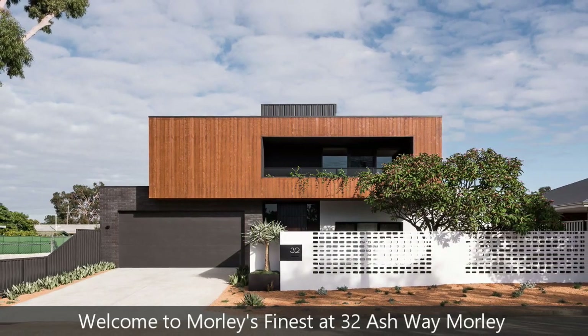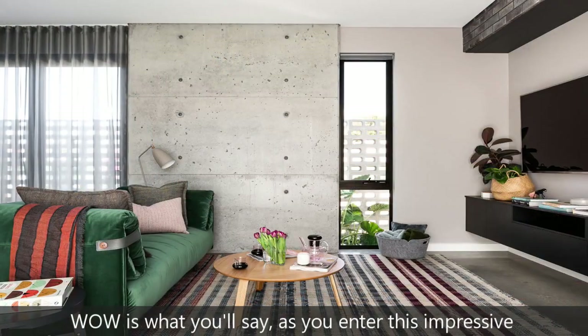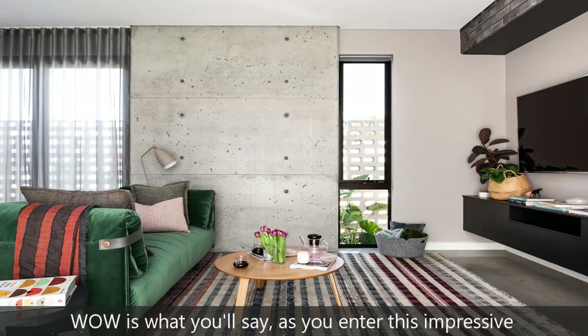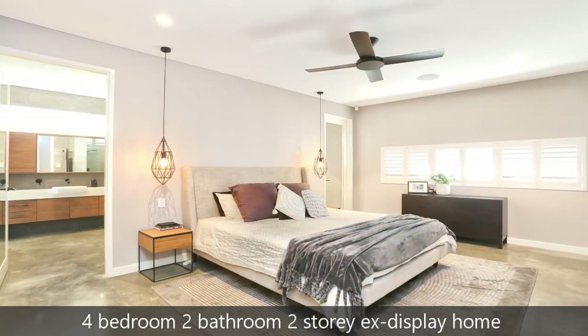Welcome to Morley's Finest at 32 Ashway, Morley. Wow is what you'll say as you enter this impressive 4 bedroom, 2 bathroom, 2 storey ex-display home.